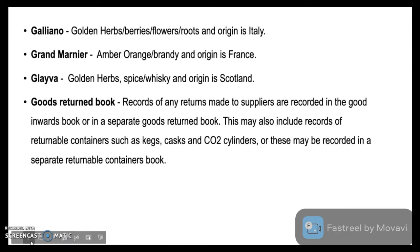Goods Written Book: records of any returns made to suppliers are recorded in the goods inward book or in a separate goods written book. This may also include records of returnable containers such as kegs, casks and carbon dioxide cylinders, or these may be recorded in a separate returnable containers book. This book is kept as a record in maintaining food and beverage control.